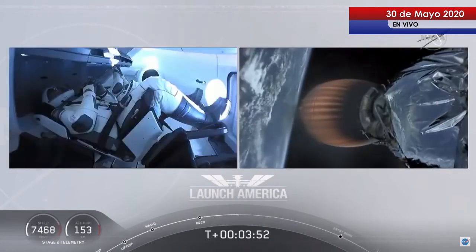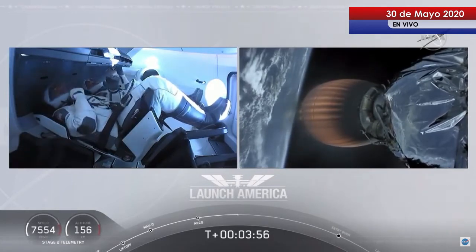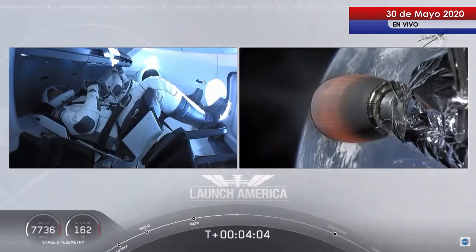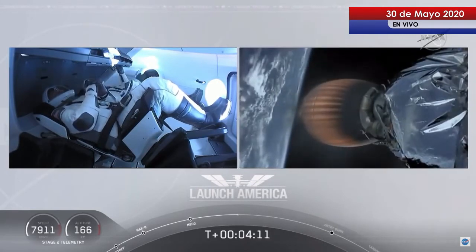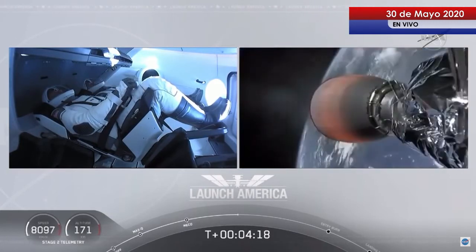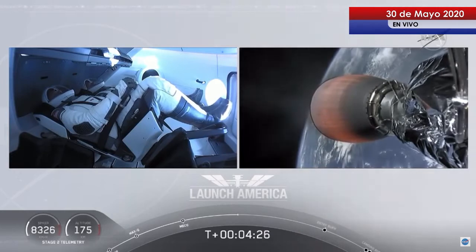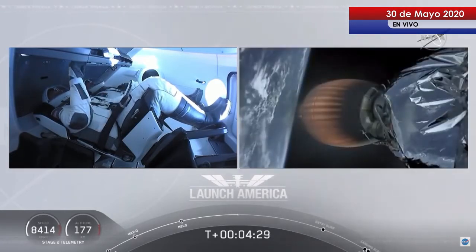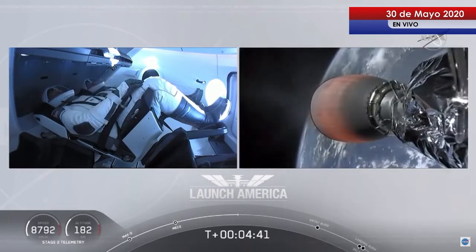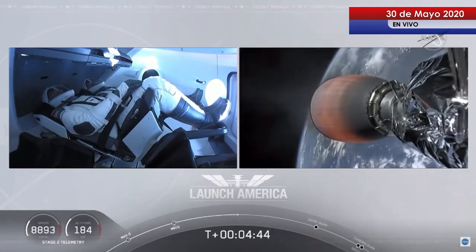Dragon SpaceX, nominal trajectory. Acquisition of signal, Bermuda. Dragon is on a nominal trajectory — pointed in the right direction, continuing to make their flight uphill. Bermuda is one of the ground stations used to get telemetry and data back from the spacecraft. Stage 2 propulsion is still nominal, a little over 4 minutes remaining. Flying at more than 5,600 miles per hour, already almost 200 miles downrange from the Kennedy Space Center.